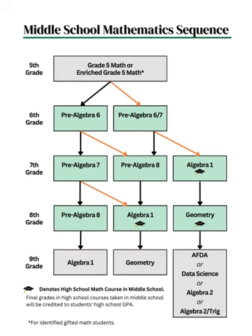This middle school mathematics course sequence guide shows all the possible pathways for our students. Several student data points will be reviewed to identify students who could benefit from moving through the math content at an accelerated path. All accelerated options have been highlighted in orange in the diagram. We have extended the progression through the 9th grade year to show which options are available to students based on their middle school math progression. The graduation cap denotes the high school credit-bearing courses, and final grades in high school courses taken in the middle school will be credited to the student's high school GPA.